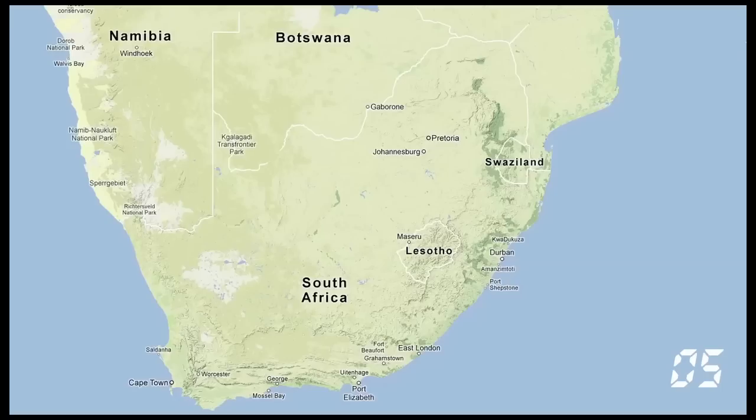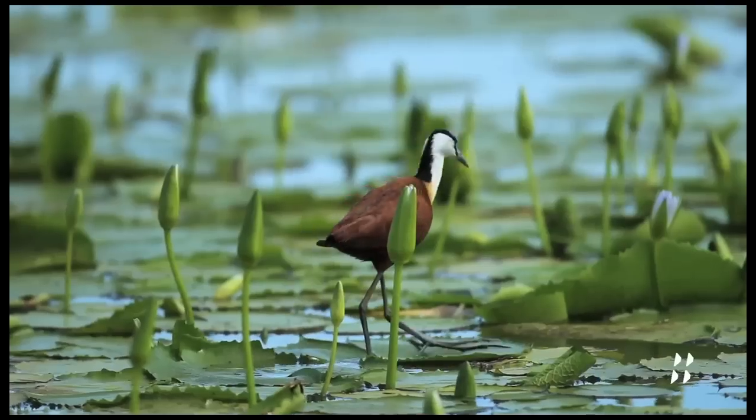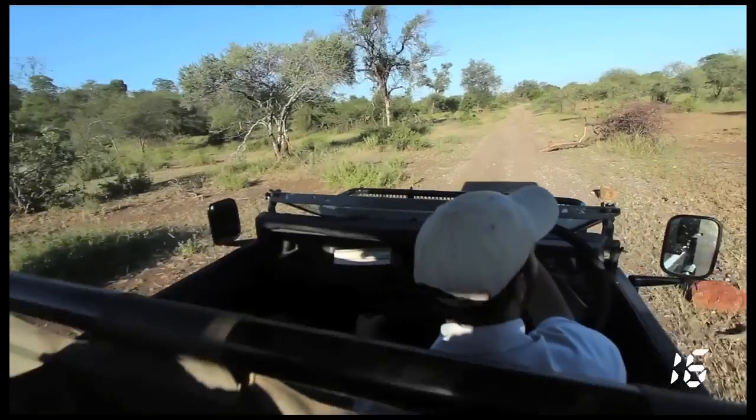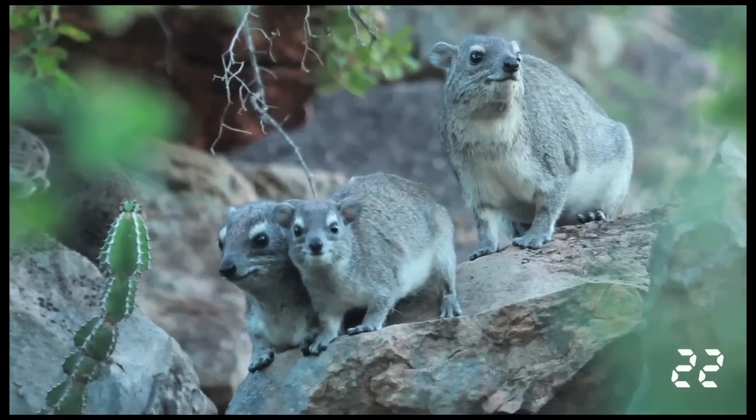Here are the things that we like about the Outpost Lodge. Number one, the location. The Outpost Lodge is located in the extreme northern end of Kruger National Park, and Kruger is one of the premier wildlife-watching destinations on the planet. They provide game drives here twice a day with an experienced guide. Another nice thing about the location is that there's a colony of bush hyrax here, which is kind of a rare animal to see.